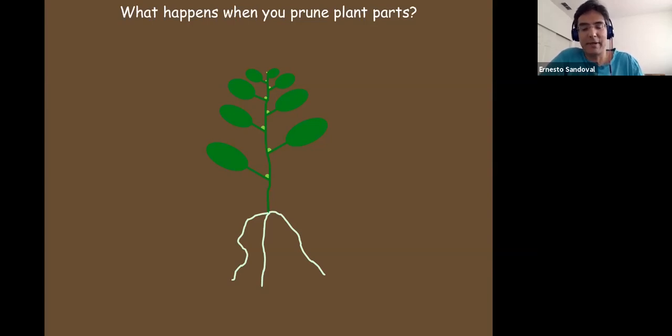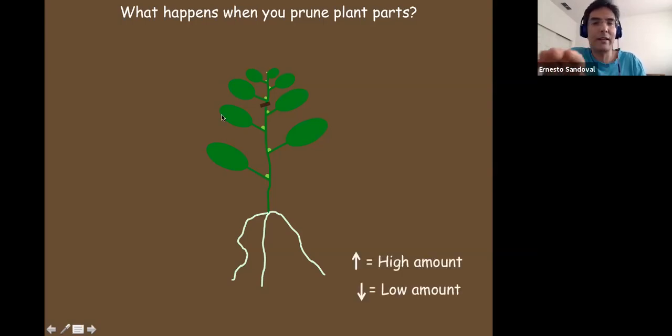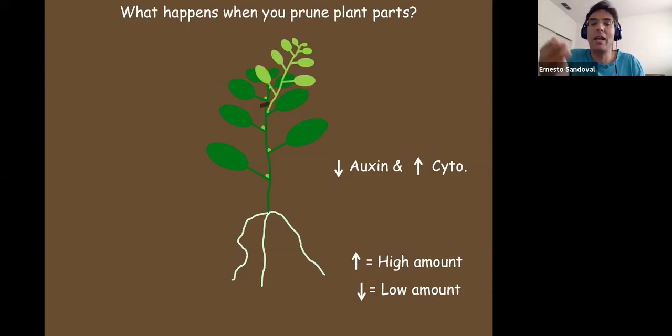What happens when you prune a plant? Let's say we chopped the plant — pruned it and cut the whole top section out, right above a node. In my diagrams, an arrow pointing up means high amount, down means low amount. In this situation, because you cut the top off, you have a low amount of auxin — there's no auxin from the top — and you have high amounts of cytokinin. When you have low auxin and high cytokinin, you get a branch growing out of the plant: shoots — stems with leaves on them.